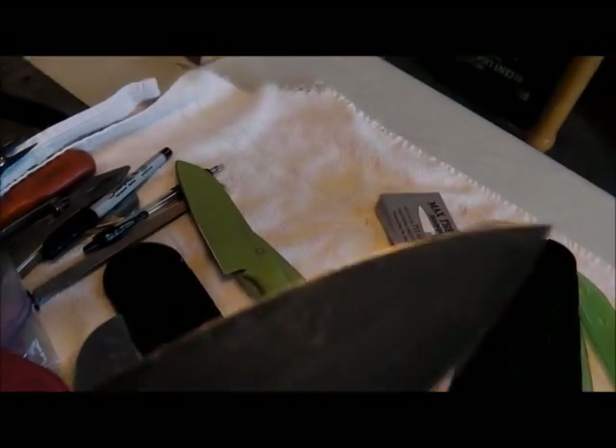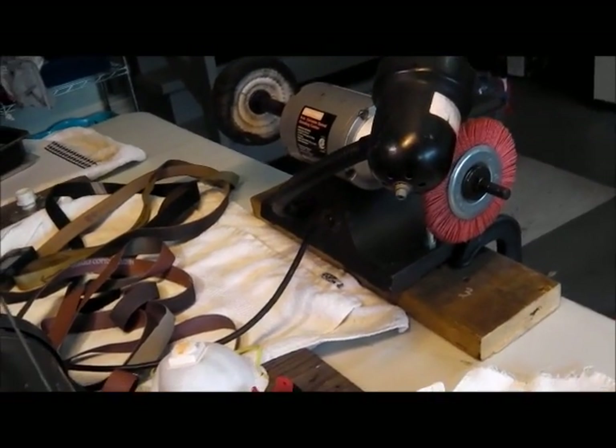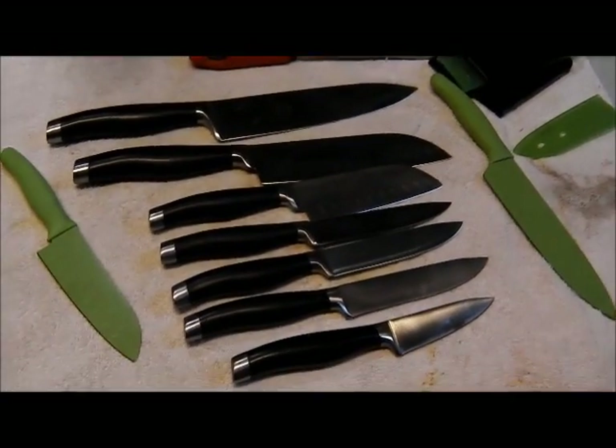I brought my buffer just in case and it turns out I'm going to need it. I just brought it back in and hooked it up. That's the first set of 9, done.